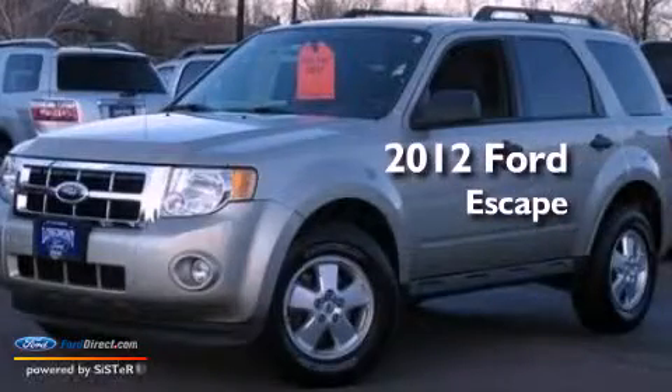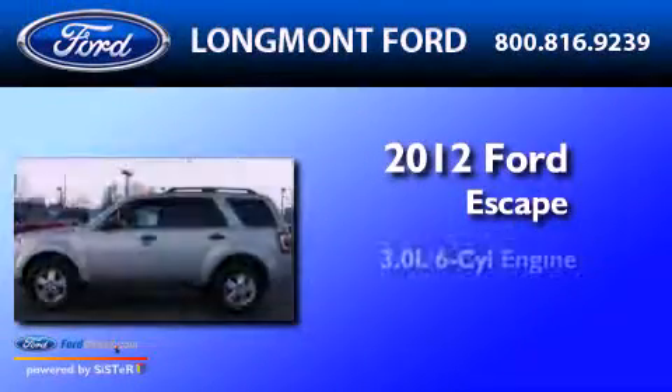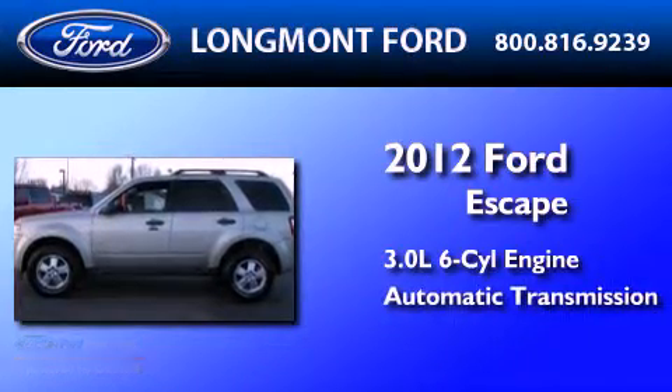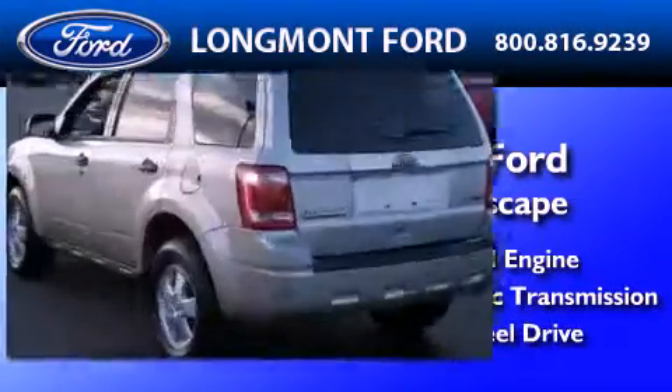This is a 2012 Ford Escape. It features a 3.0-liter, six-cylinder engine, an automatic transmission, and the added capability of four-wheel drive.